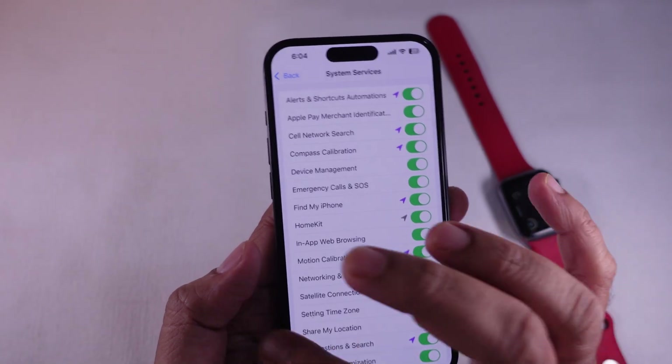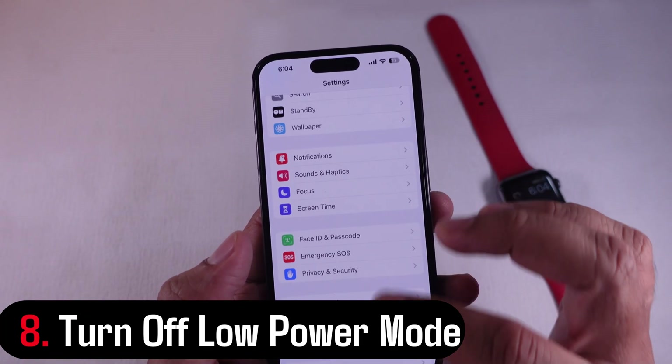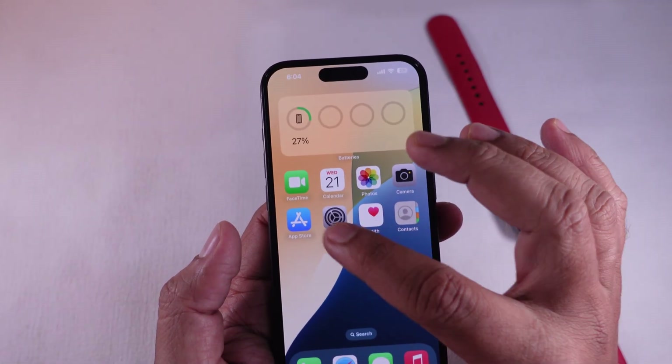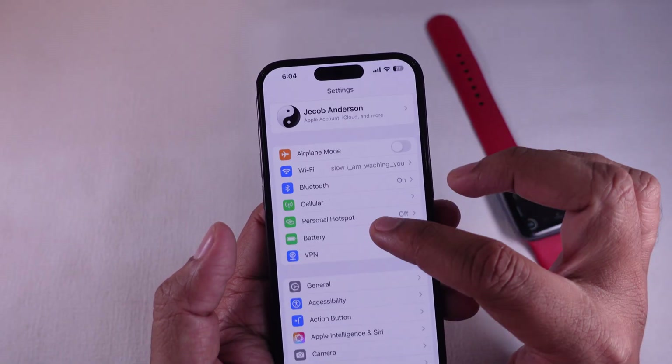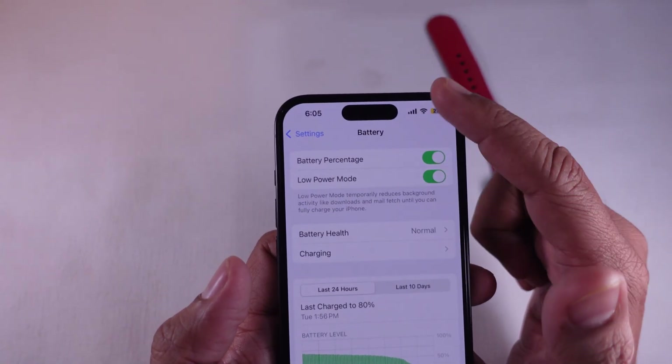Solution 8: Turn off Low Power Mode. Low Power Mode can limit background activity. If it's enabled, go to Settings, then select Battery and turn the Low Power Mode setting off. That way, your phone can track movement more reliably.